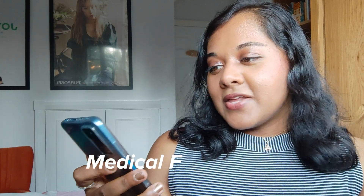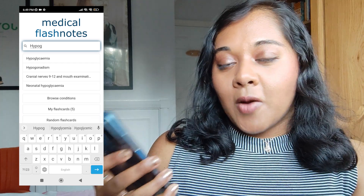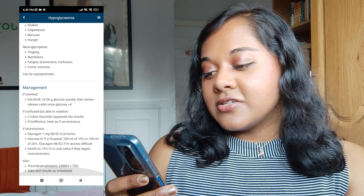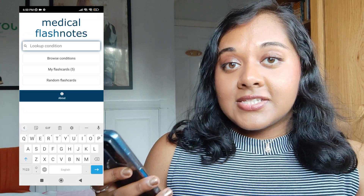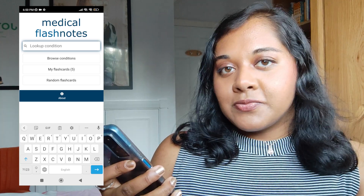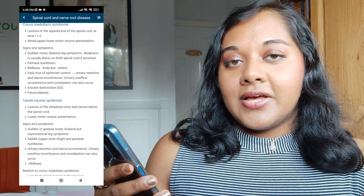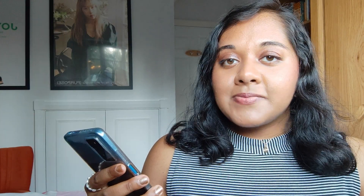The next app I use is called Medical Flash Notes. It's a really useful app which gives you a basic overview of some common diseases and it's really useful to brush up on key information before going to see a patient. It usually gives you information such as the symptoms and signs of a disease, the investigations, management and treatment, and sometimes complications. I'll have a quick look at the notes before seeing a patient, especially if it's a condition I don't see very often in A&E or that I need a little reminder of.